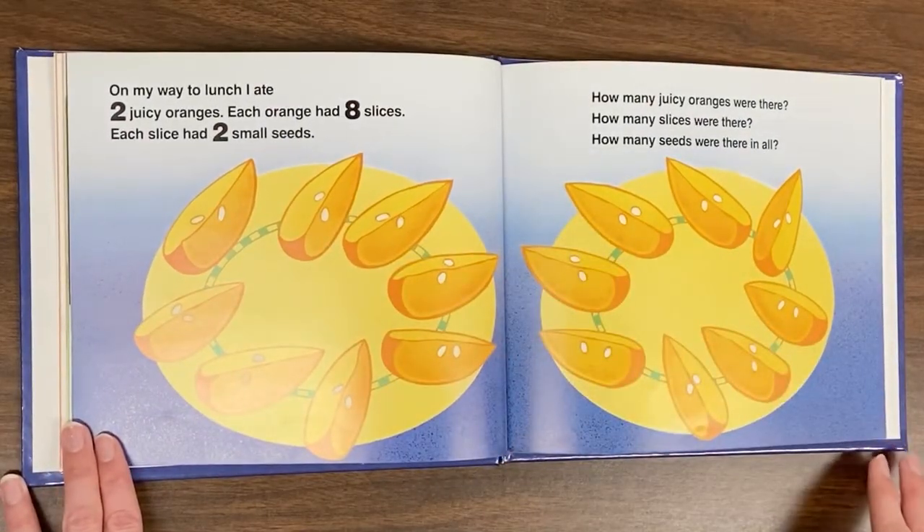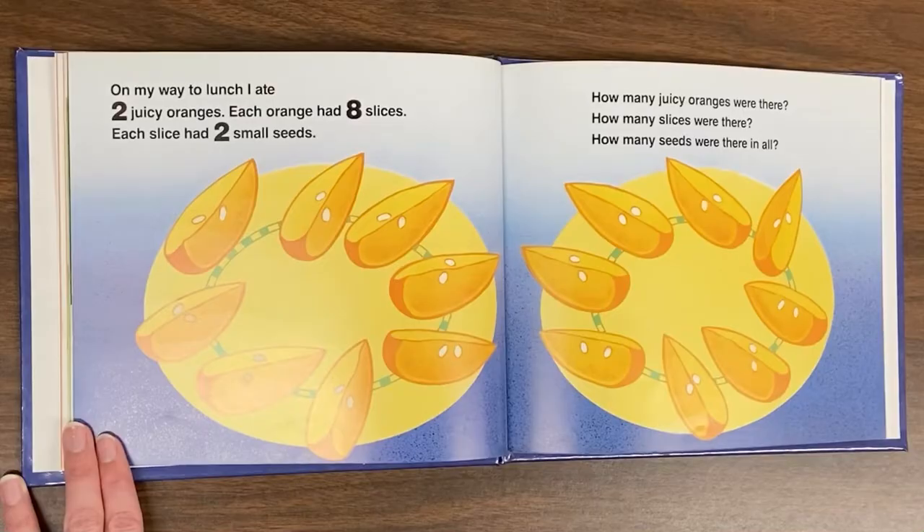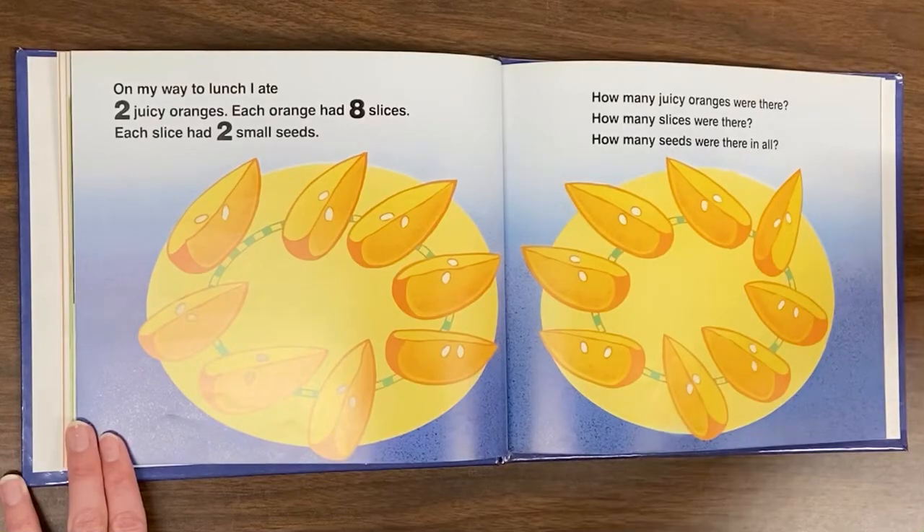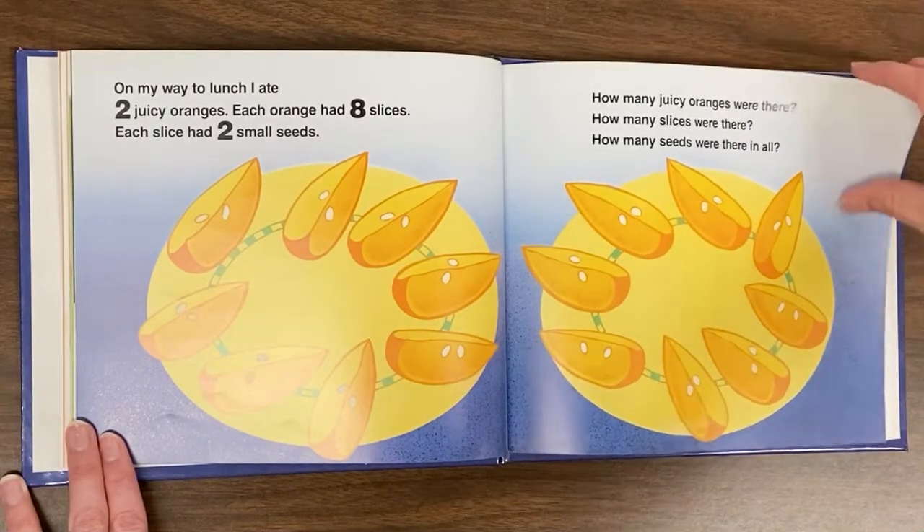On my way to lunch, I ate two juicy oranges. Each orange had eight slices. Each slice had two small seeds. How many juicy oranges were there? How many slices were there? How many seeds were there in all?